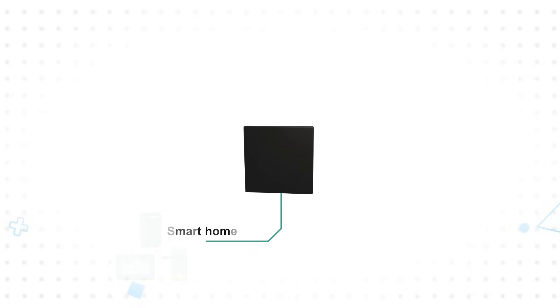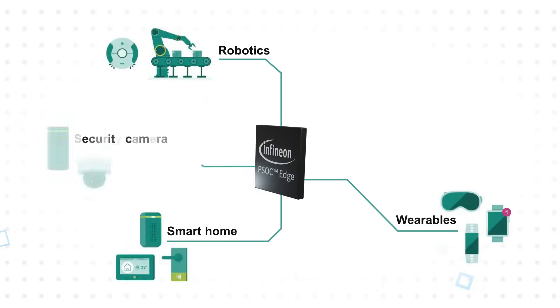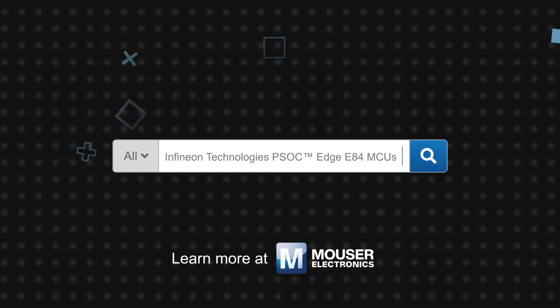PSOC Edge MCUs are designed to bring advanced ML capabilities that enable more natural interaction and more intelligence at the edge, in smart home devices, wearables, consumer and industrial robotics, security and surveillance systems, and HMIs for appliances, industrial equipment, factory automation, and more. Infineon PSOC Edge MCUs are available now on Mouser.com.